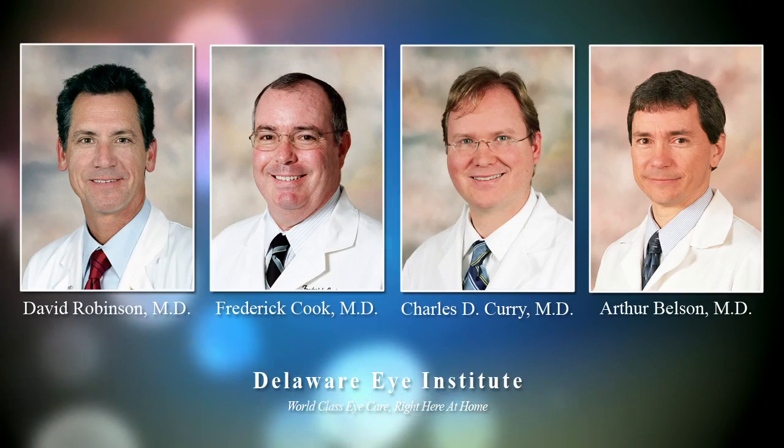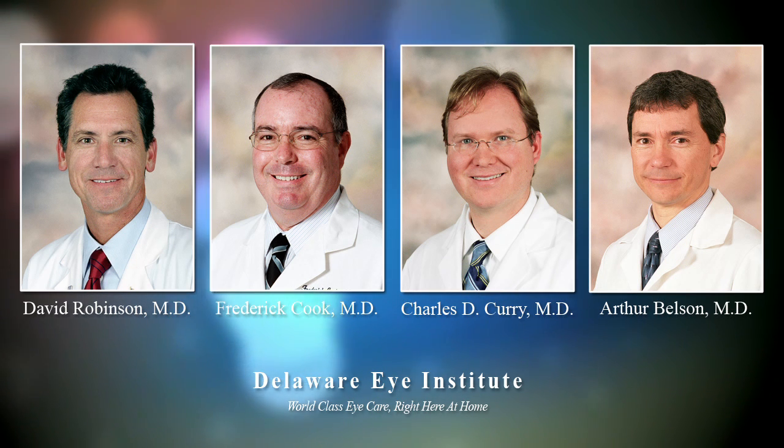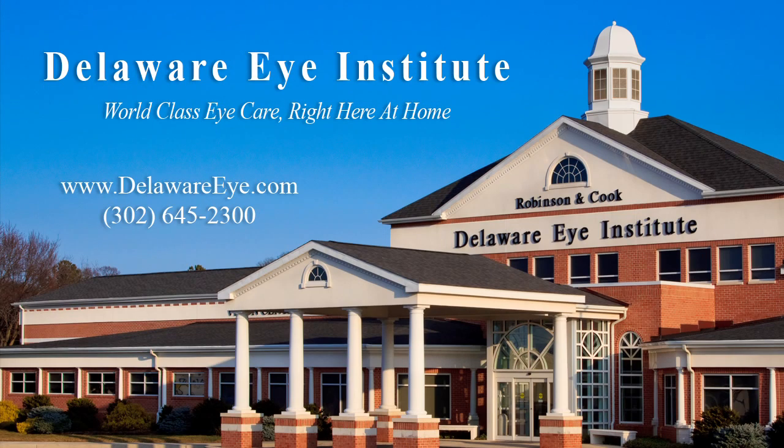The surgical staff here at Delaware Eye Institute consists of four cataract specialists: Dr. Robinson, Dr. Cook, Dr. Curry, and Dr. Belson. New patients are always welcome. Please call today to make an appointment.